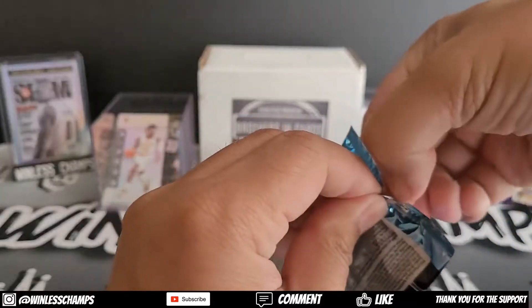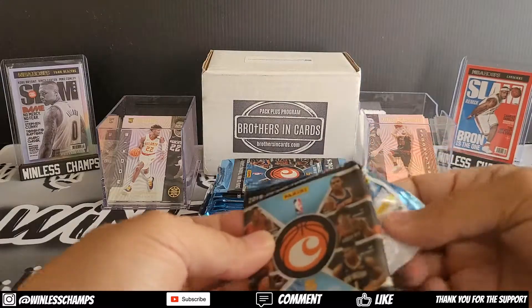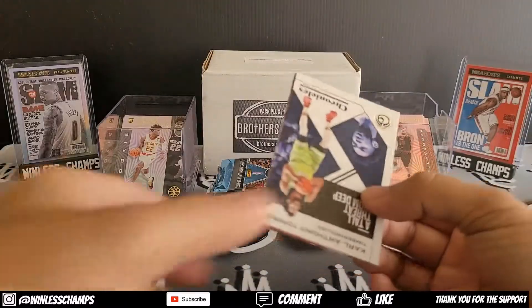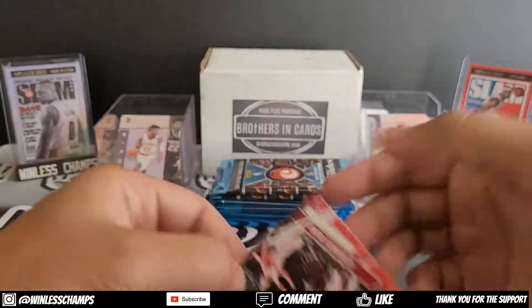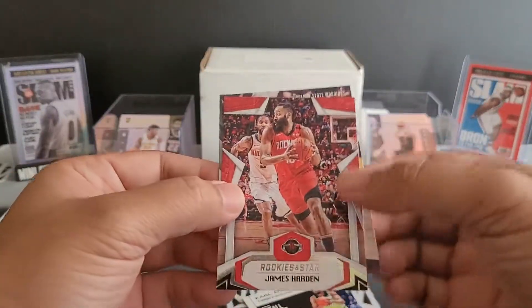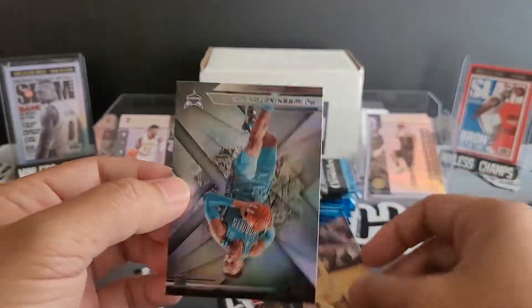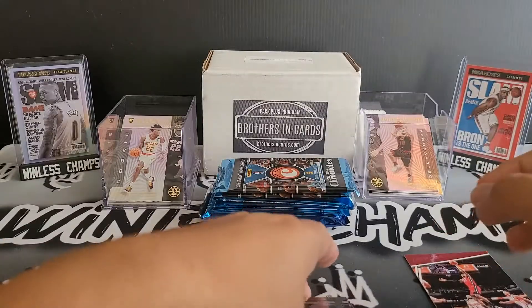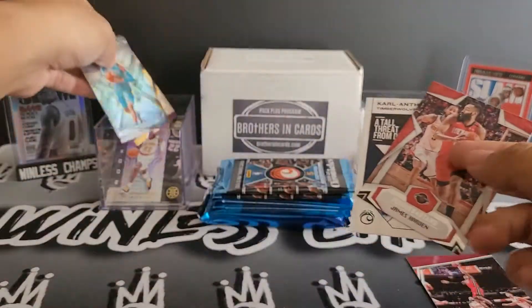Alright, Chronicles — let's get some Ja, get some Luka. I'm gonna slow roll these. We got Karl-Anthony Towns. We got a pink Kendrick Nunn, which is pretty cool. James Harden, Jordan Poole, J-League, and PJ Washington. I'm gonna keep the Kendrick Nunn to the side for sure, then start building out some team bags and post those on eBay.